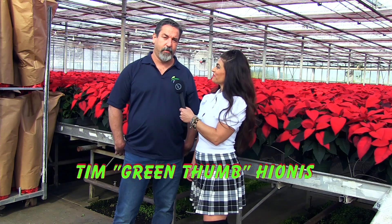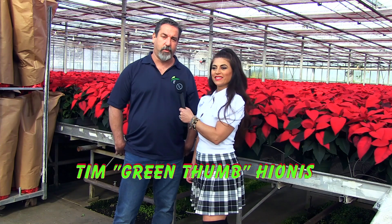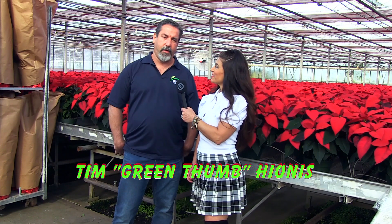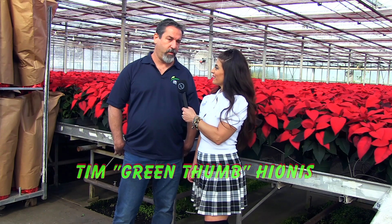Hi, I'm Lisa D. I'm here today with Tim H. from Hyonis Greenhouses, White House Station, New Jersey — growers of plants and flowers. We're currently in the middle of our poinsettia production and shipping, getting ready to decorate the tri-state area with beautiful poinsettias, Christmas cactus, reeds, roping, and all that good stuff for the holidays.